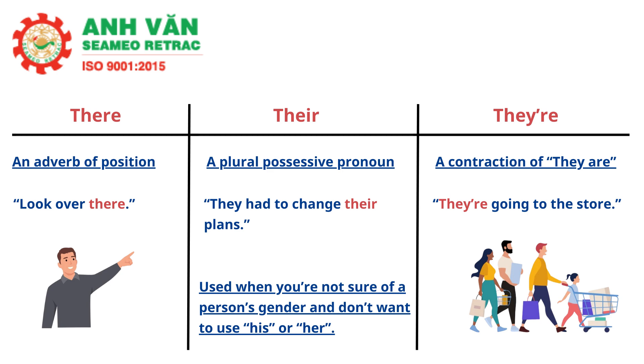There, their, and they're is another set of commonly confused words. T-H-E-R-E usually is an adverb of position, such as 'look over there.' T-H-E-I-R is a plural possessive pronoun, such as 'they had to change their plans.' This spelling can also be used when you are not sure of a person's gender and don't want to use his or her. T-H-E-Y-apostrophe-R-E is a contraction of the words 'they are,' such as 'they're going to the store.'